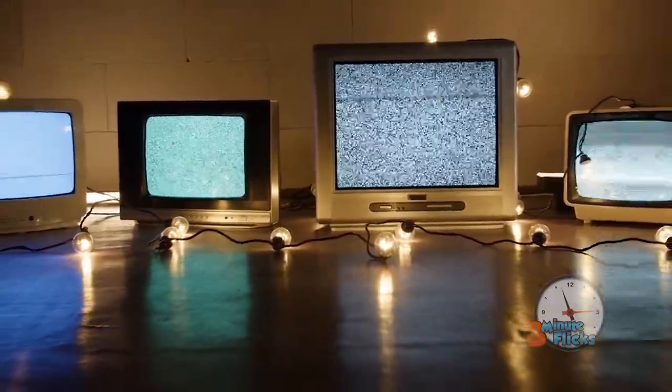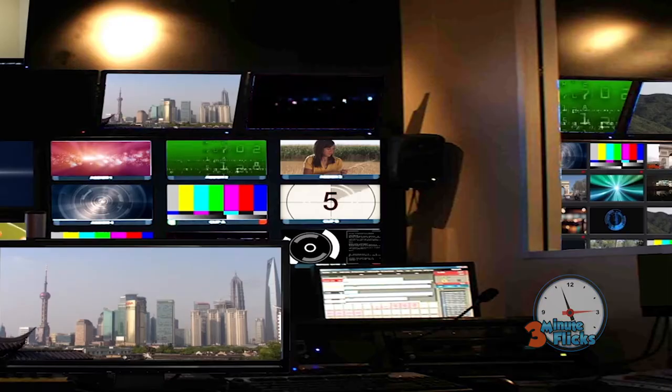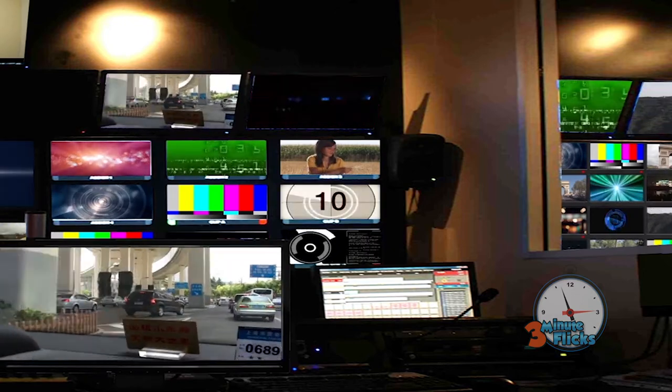What would a TV be without content though? Luckily, the entertainment and news world responded in full force. Broadcasting companies started popping up here and there to adapt their usual news and entertainment shows from the radio into a more visual format.